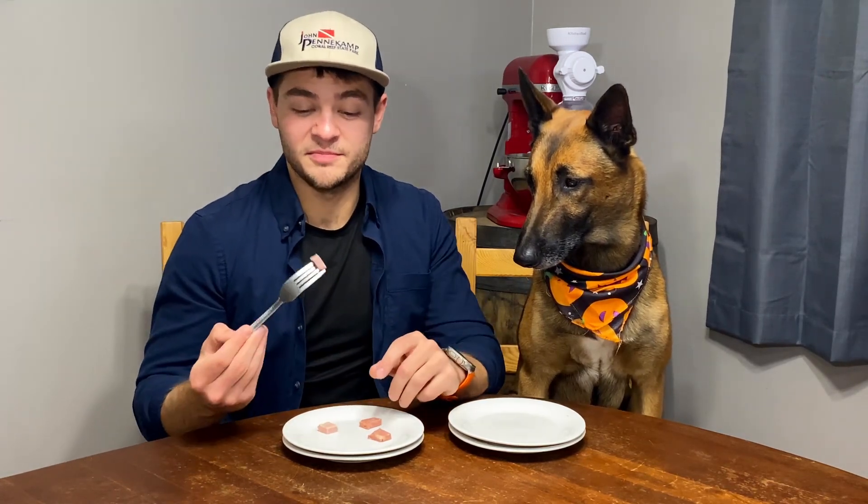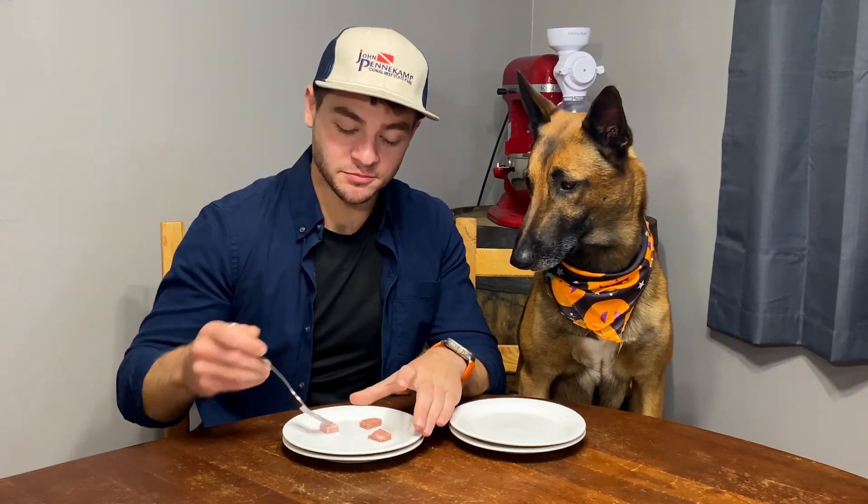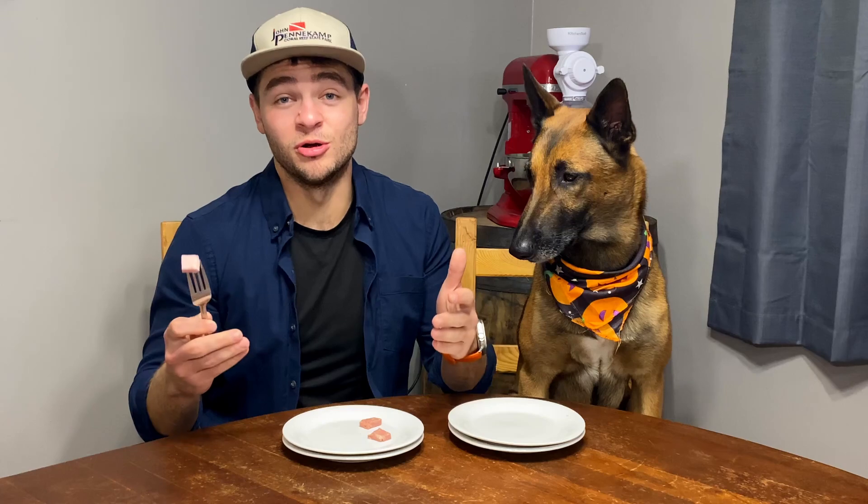He likes it, which I guess is good, but I am not a fan at all. With that said, let me taste Spam first — or what I think is Spam, this plate. The more I do this — well, this is the third video in the series — I'm starting to like Spam. Maybe because I haven't had it in so long.